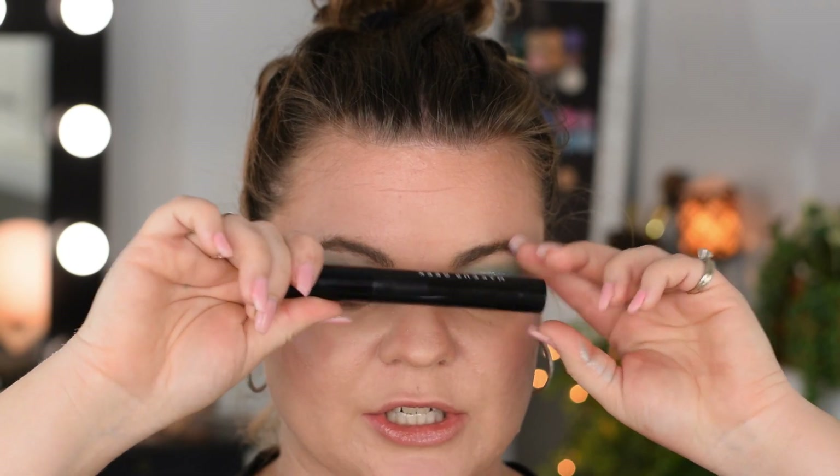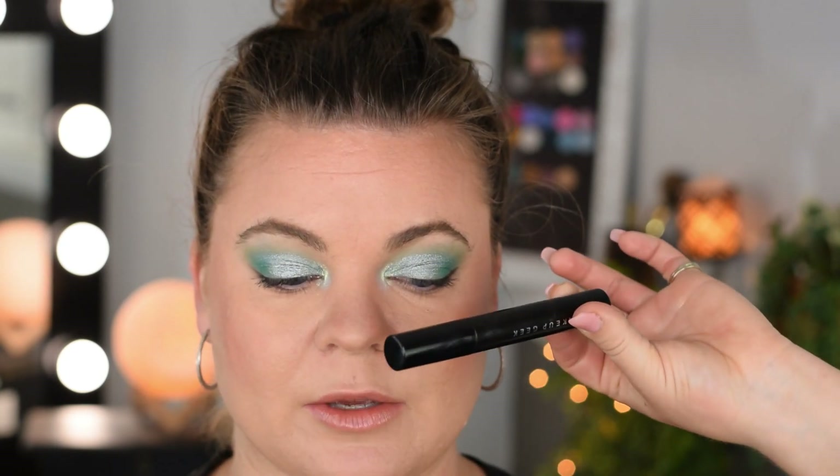Going to put some mascara on. I have my favorite Makeup Geek Lash Effect Mascara and I do have a friend's referral code — if you've never made a Makeup Geek purchase and want to, you can use my referral link to save $10 on your first order, which also gives me a coupon to use in the store. I'll put some lashes and mascara on and see you on the other side.